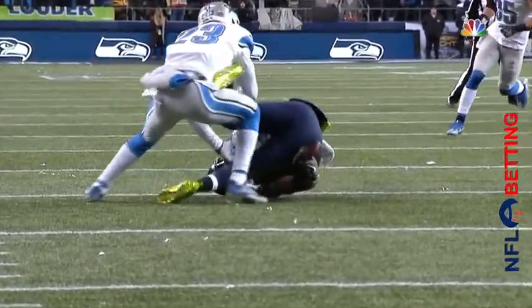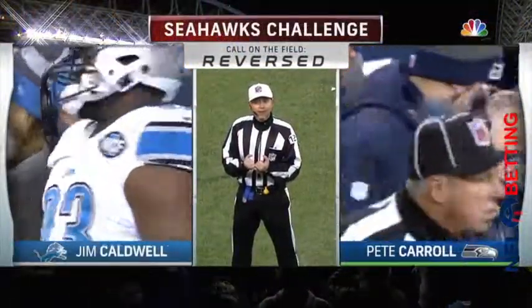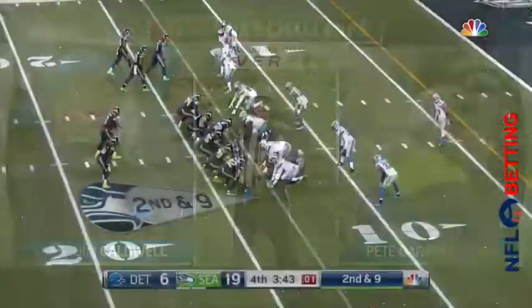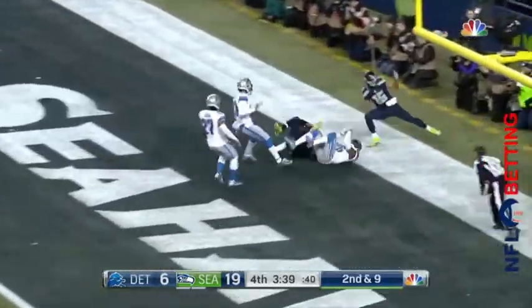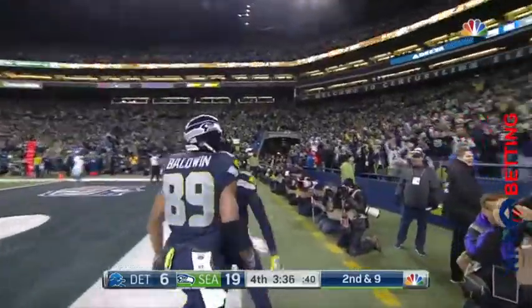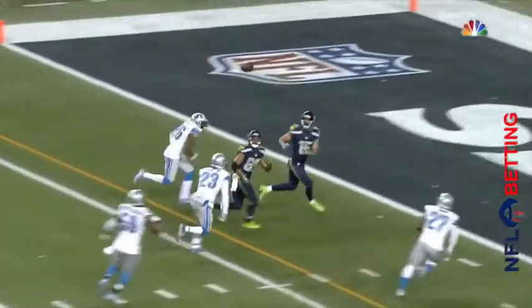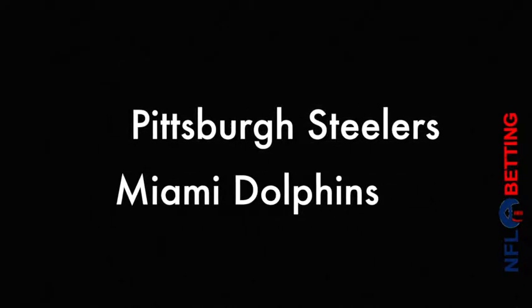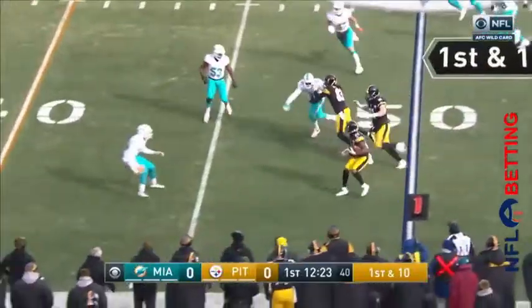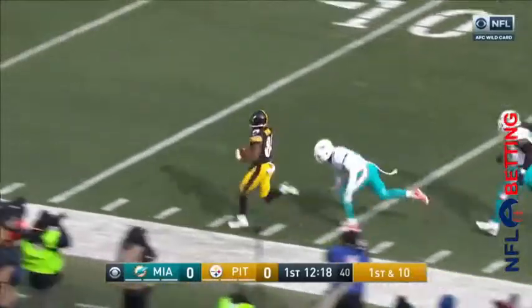Wilson on the run — incomplete. Baldwin gets up, goes right over to Carroll and says, 'Challenge that, I caught it.' After reviewing the play, the ruling on the field has been changed — it is a catch, resulting in a first down. Wilson throws that way and Baldwin catches it — Jare Kearse had a walk-in stand-up touchdown right there, and watch Doug Baldwin steal it from him.